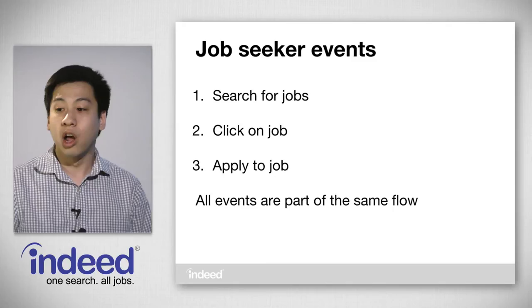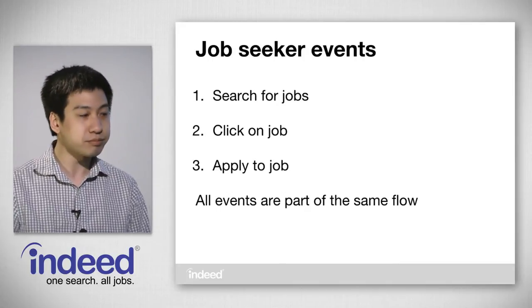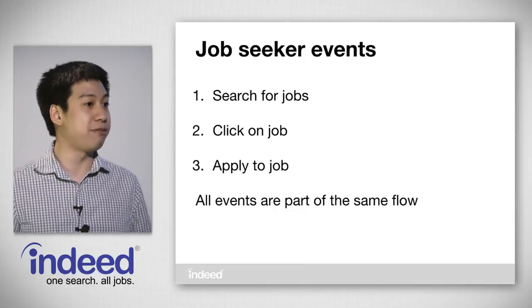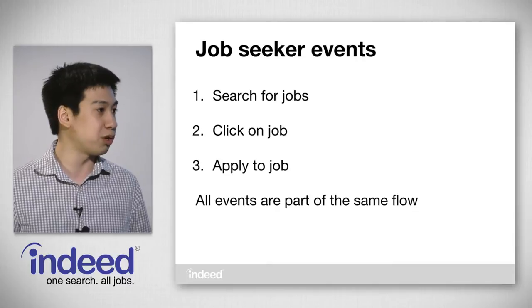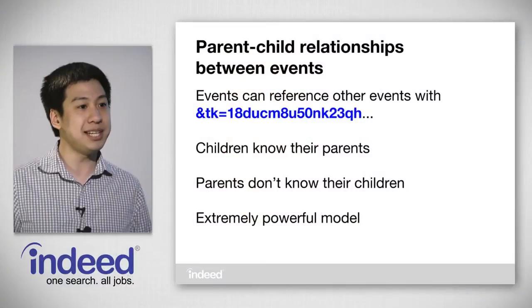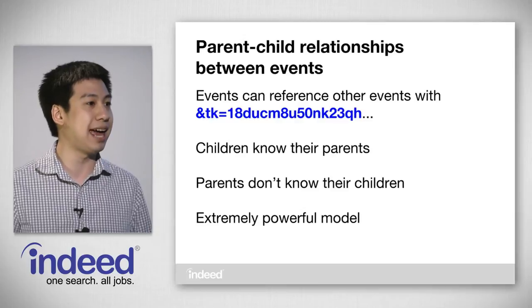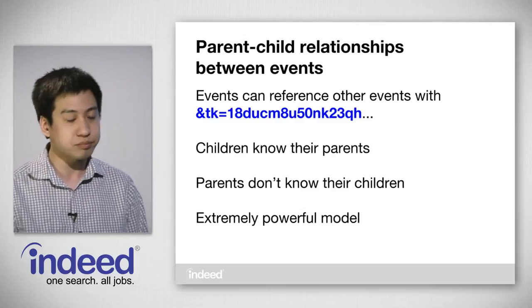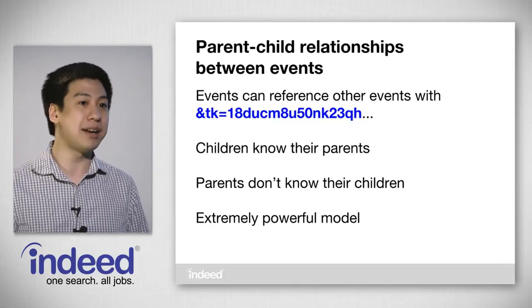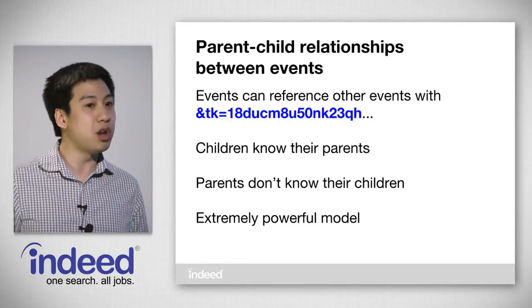This UID format stores all that useful information compacted into a nice format, which is useful when processing millions or billions of logs. Because the timestamp makes up the most significant bits in the UID format, you can take whole log entries and easily sort them by time. A job seeker comes to Indeed, searches for jobs, clicks on results, and maybe applies to a few. All of these events are part of the same flow, and it's important that we're able to tie these events together to fully understand the job seeker's experience. To do this, we model the events into a parent-child relationship where children can reference their parent events by what we call a tracking key, or TK for short — containing the value of the UID of the parent event.